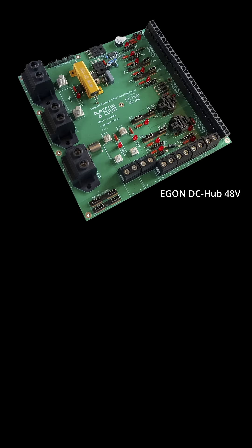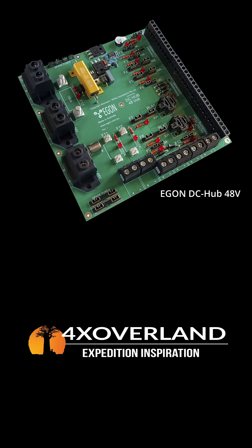This is beyond exciting. By far the best way to follow this amazing story is to subscribe to the 4x Overland YouTube channel, and if you want to get really technical, go to egon.com.au.